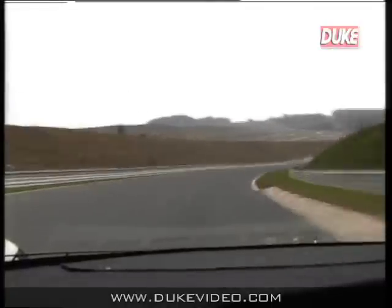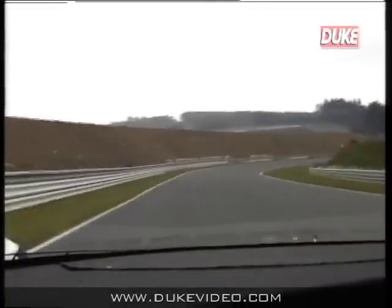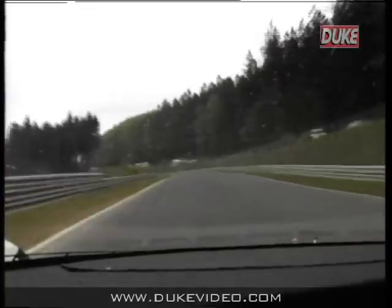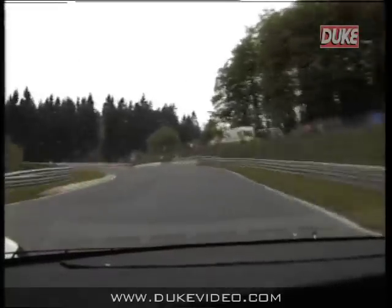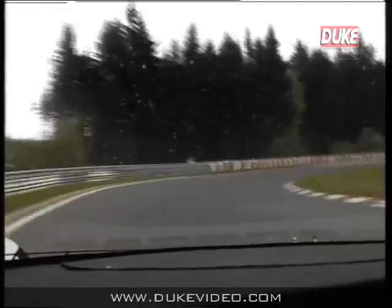In fact, this is called the Hatzenbach as we go down the mountain. This is the first bit — a sweep of lefts and rights all the way down through. We go up to speeds of about 140 miles an hour down through here, and we're starting to get a little twisty. This is the main part of the Hatzenbach.